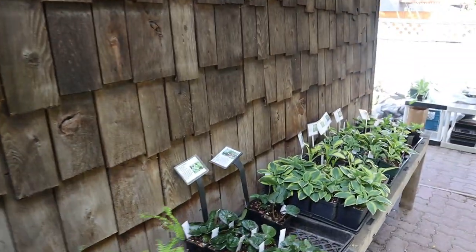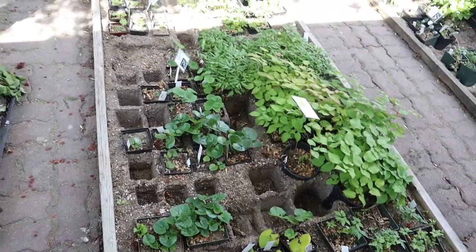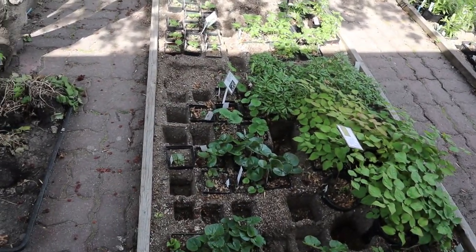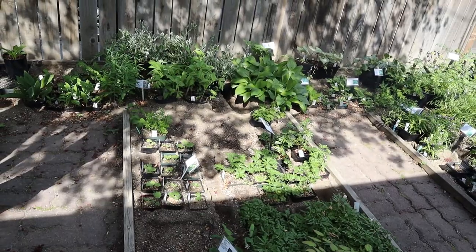Let me show you the area where you can buy plants. Apparently he keeps these in the ground all winter and doesn't take them inside — he plants them in sand. You can see the little holes where the pots were, where plants were sold.